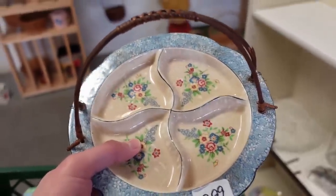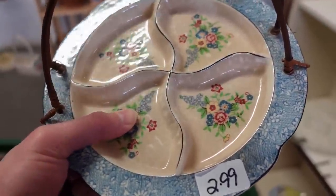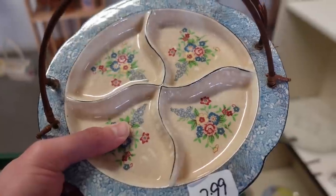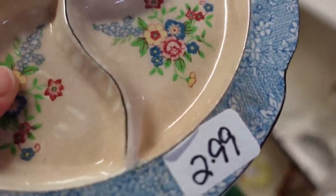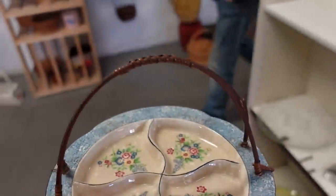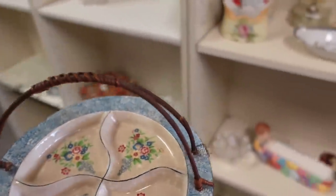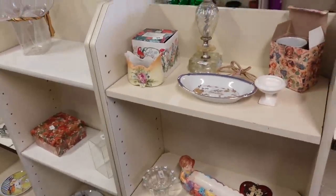I almost missed this, but we came back and it is three dollars — a made-in-Japan little divided trinket dish. It does have crazing on there with the transfer design and the handle. It's very nice, so I'm definitely going to get that. I'm surprised I didn't see it the first time.